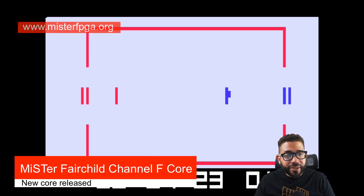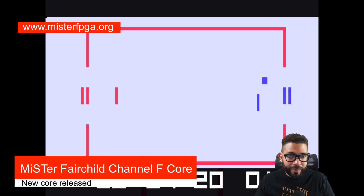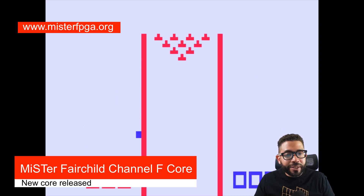I have two updates and the first is about a new core that supports the Fairchild Channel F console. To me this is more of an update to keep history alive than something I would actually play, because this console had a couple of firsts.